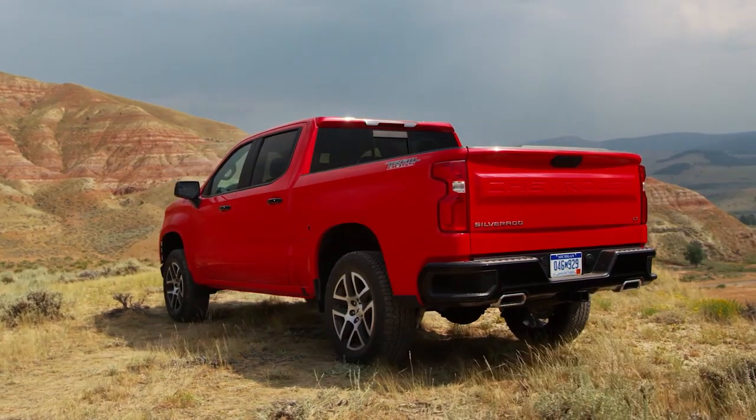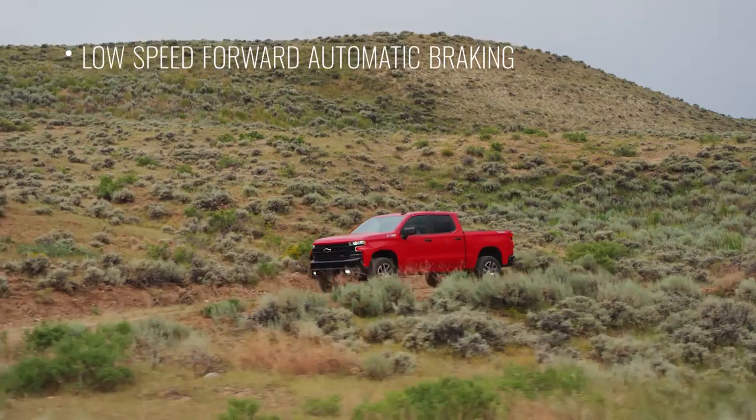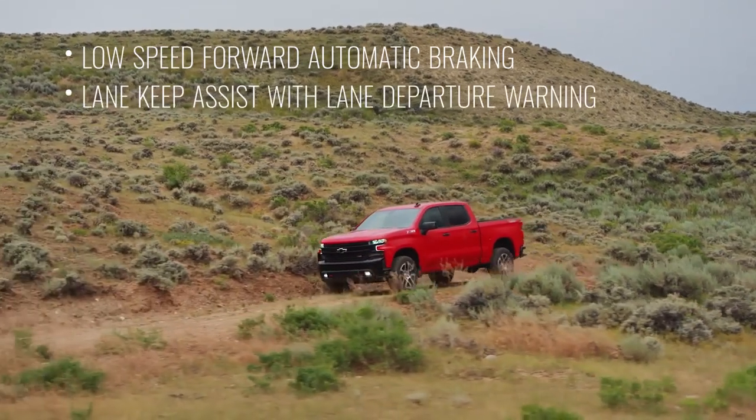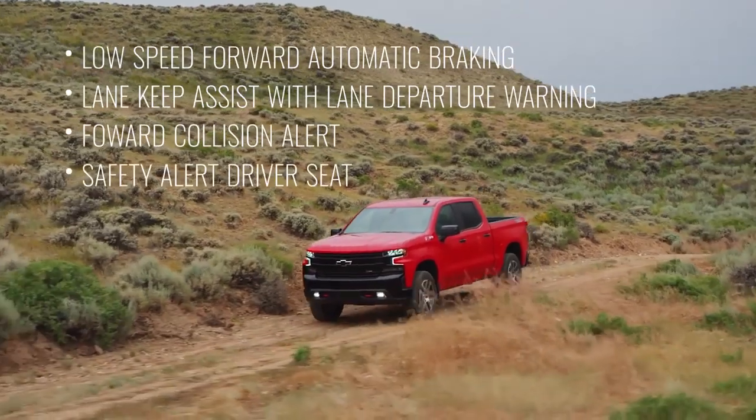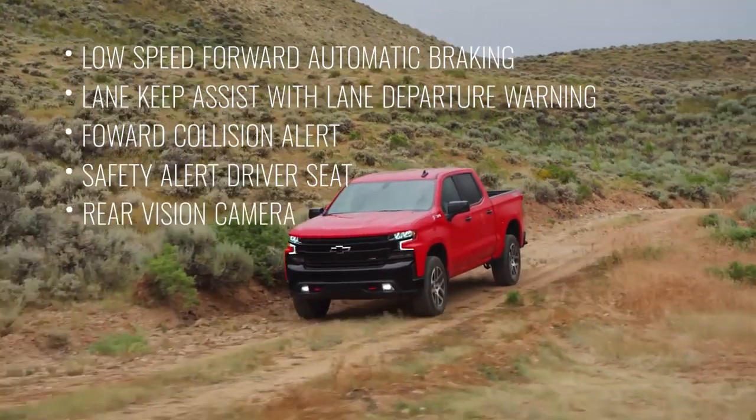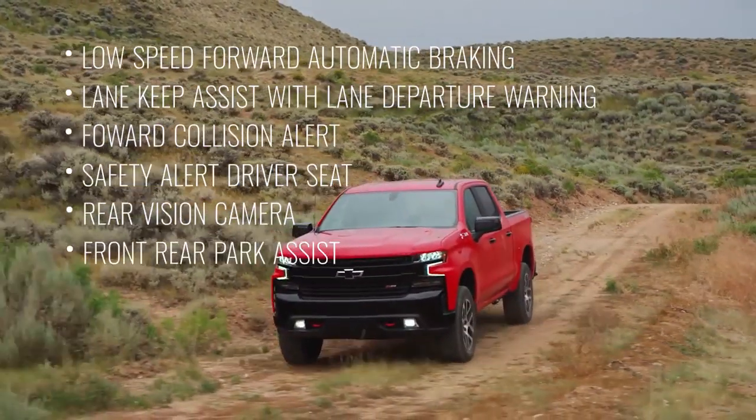and many available active safety features that include low-speed forward automatic braking, lane keep assist with lane departure warning, forward collision alert, safety alert driver's seat, a rear vision camera, and front rear park assist.